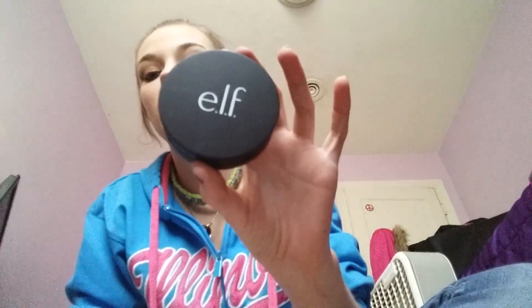Then I have my Perfect Finish HD Powder by Elf — again, kind of my brand in this video. It has a little pad, and there's the makeup and a mirror, so it's a really good combo pack.